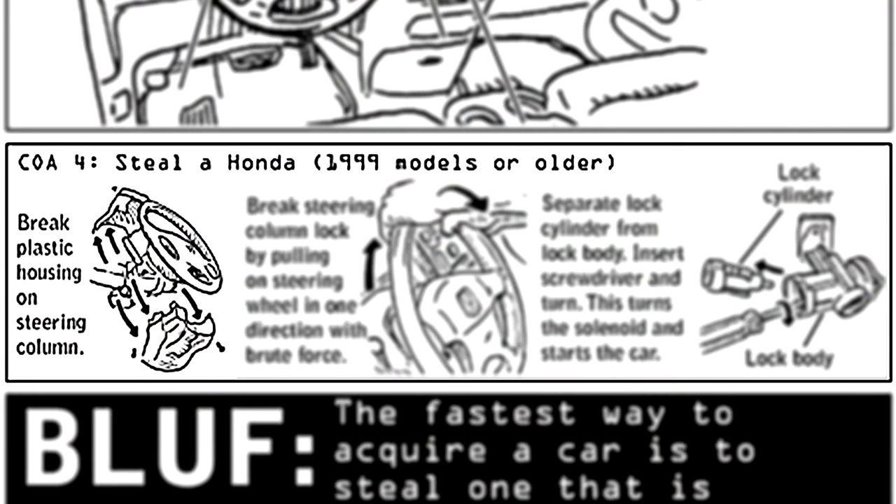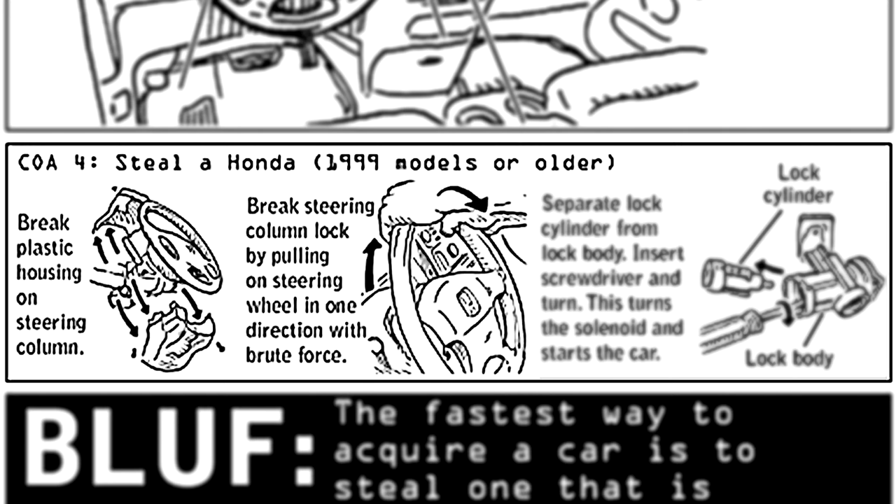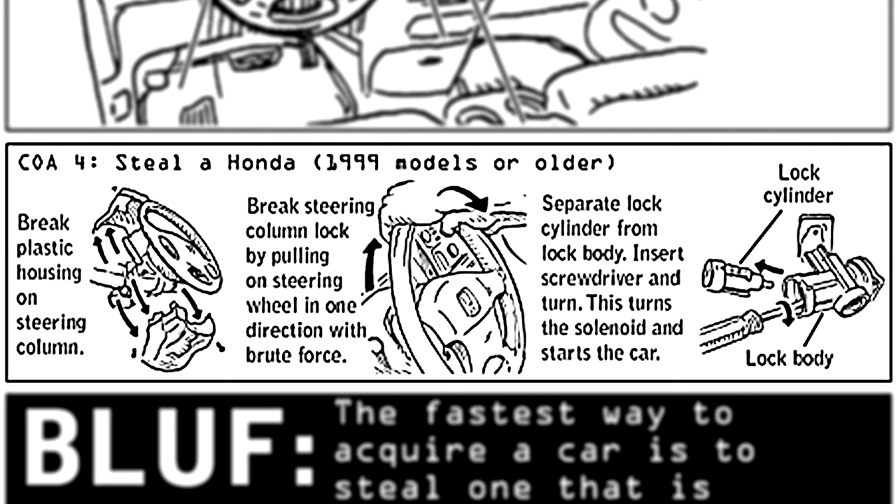Clint also shows us some neat instructions for starting up older models of Hondas without the keys. You need to pull the housing off the steering column. Then apparently you can just break the steering lock with brute force. Then if you remove the lock cylinder, you can jam a screwdriver in there and turn it like you would the keys. And hey presto, you are now the proud owner of a 1999 Honda Civic. I'd rather just walk, to be honest.